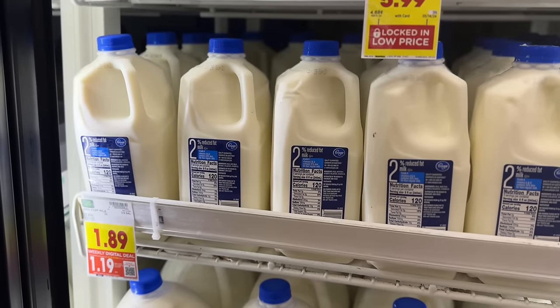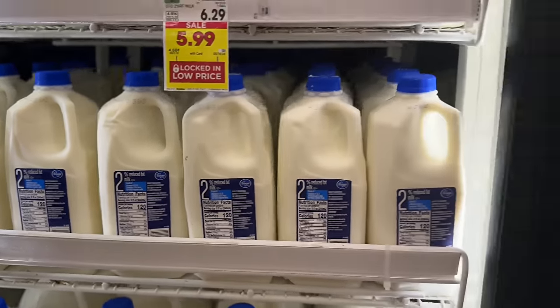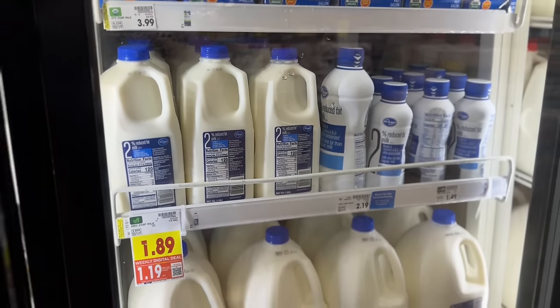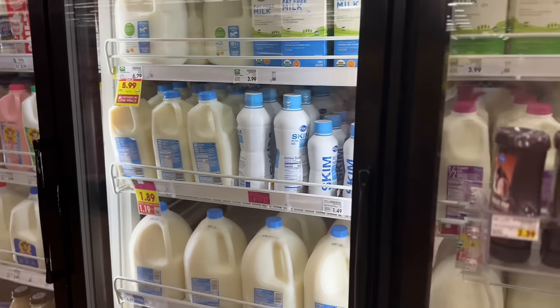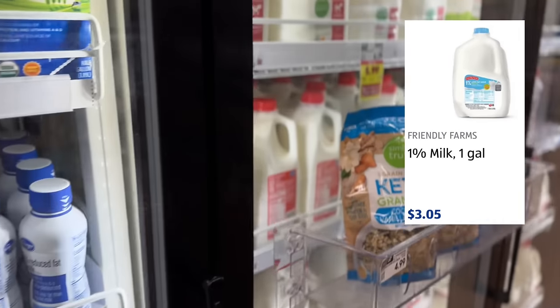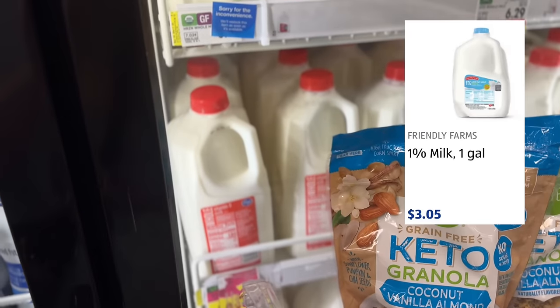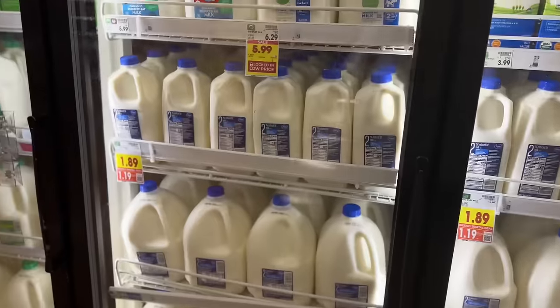For our first weekly digital deal we have the half gallon of milk — any variety of the Kroger brand. They're regular $1.89 at my store, but with the weekly digital deal coupon they'll be just $1.19. The next cheapest retailer for milk is Aldi, which works out to about $1.53 for a half gallon, so this is definitely a great week to stock up on milk.